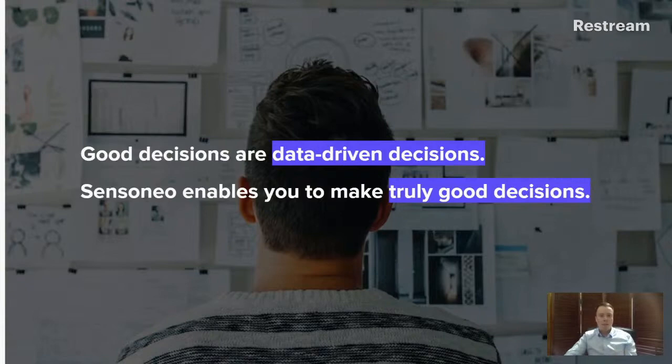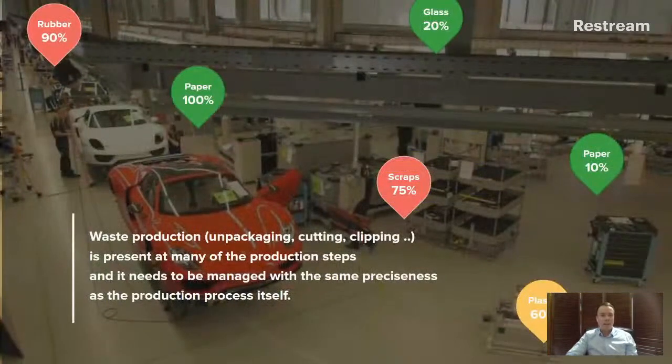What enables us to be so strong is the need for data. Everyone who has data can make really good decisions. Not having data means you're operating by guesswork. Sensor Nail enables you to have reliable data and make truly good decisions — and that brings us to facility and factory waste management.